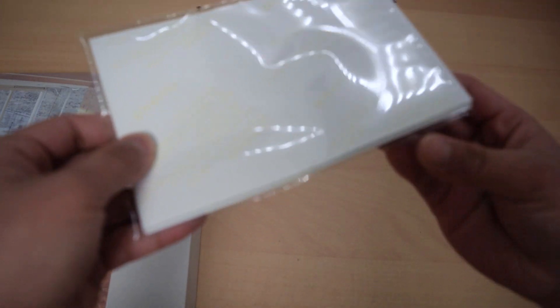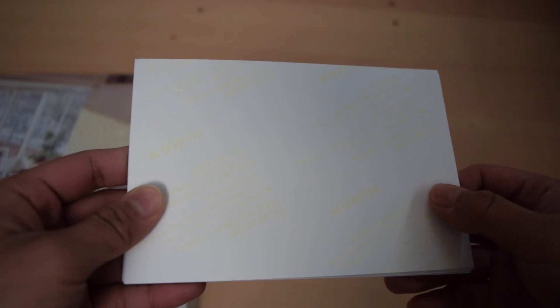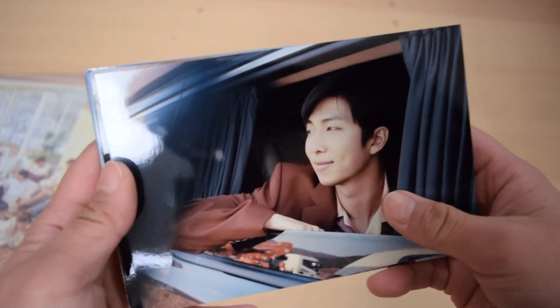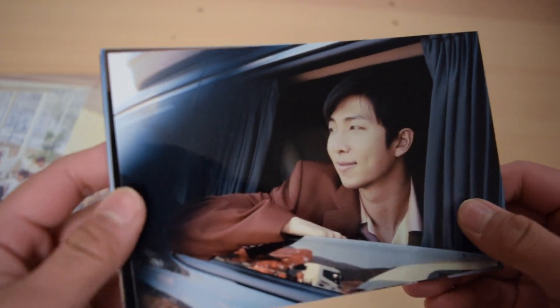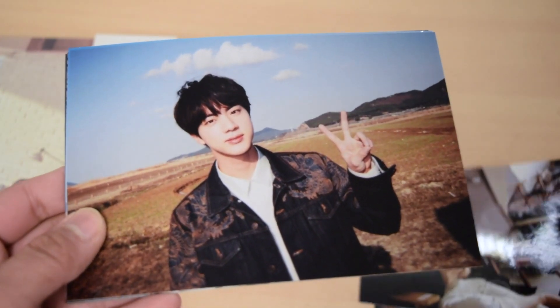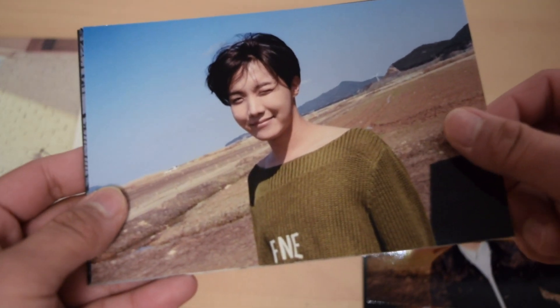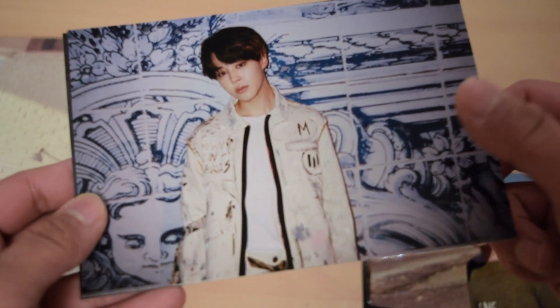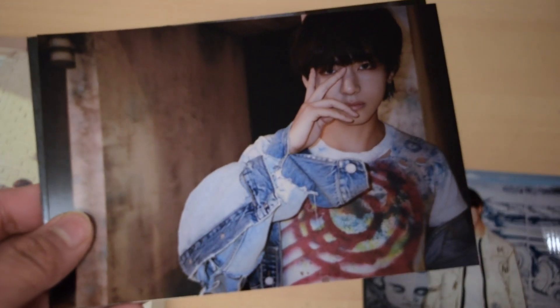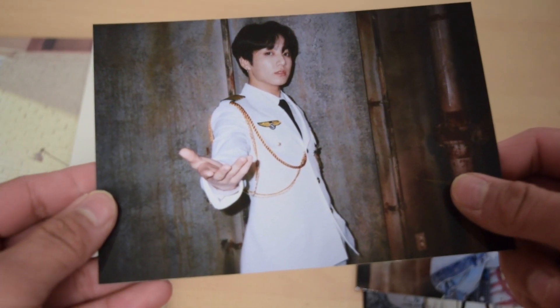Okay, the live photos — are you guys ready for this? Are you guys ready? Okay — so we got Namjoon, I'm sorry for the lighting, Namjoon. We got Yoongi, we have Seokjin, we have Hoseok, we have Jimin, we have Taehyung, and we have Jungkook. Oh my God.